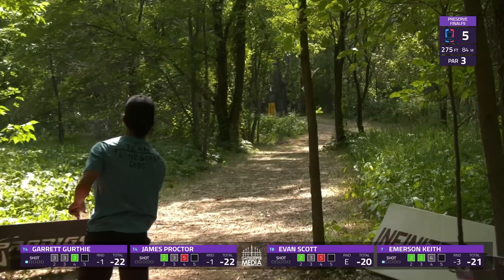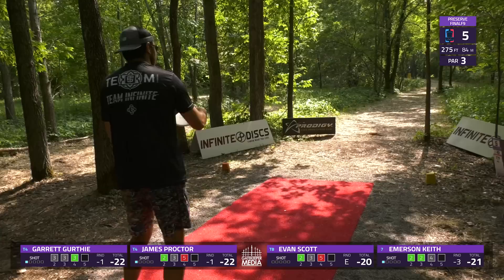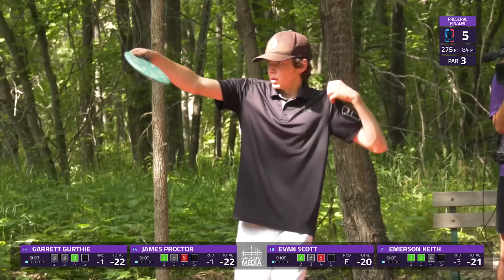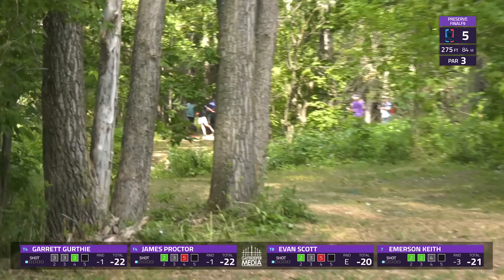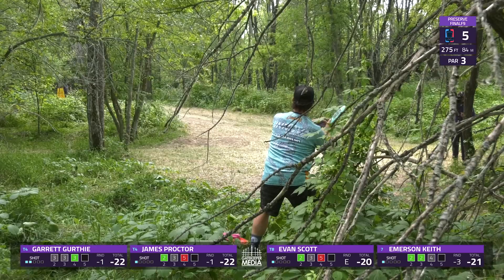Proctor with a hyzer release is going to have to hurry left and get some help from a branch — he'll be in circle two, but who knows what kind of stance there is in that bush. Evan from South Carolina definitely knows some short wooded holes, and he looks pretty comfortable with that swing. Maybe a little too much speed, but he might be in a good spot underneath that cedar where he'll be able to straddle out to the left and have a little bit of room.